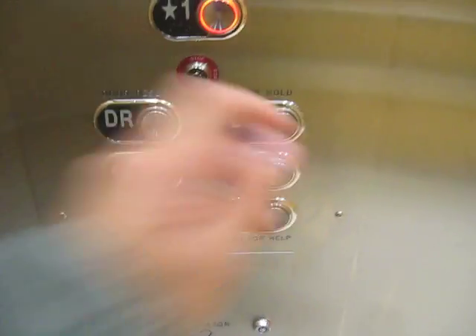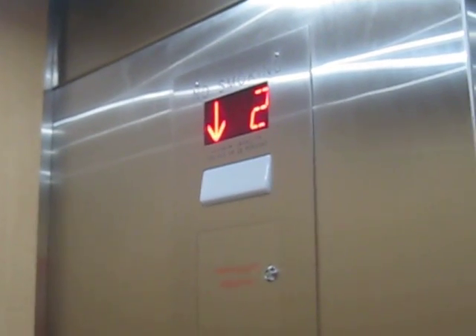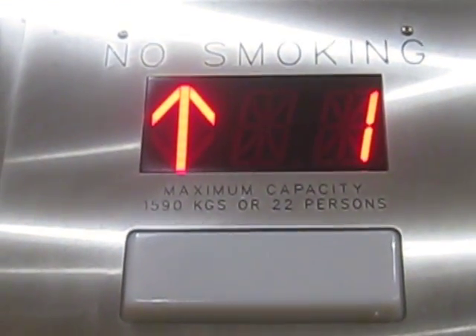Second floor. Going down. First floor. Going up. Second floor. And there we go. First floor.